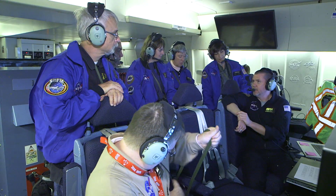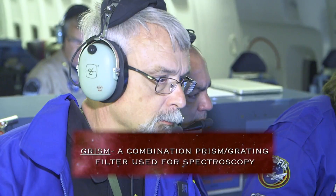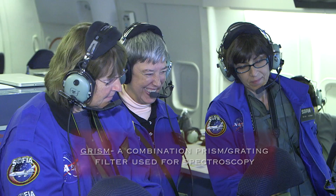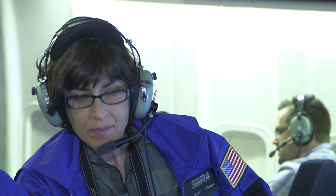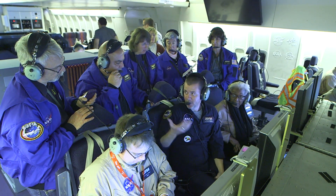One of the advantages of using a grism is that you can just plunk the element into a filter wheel. You can pop it out, put in an imaging filter, and it functions essentially the same way. If you'd like your students to be involved, they do have ways that you can actually get involved with the general investigators to have them work with you directly with their data.